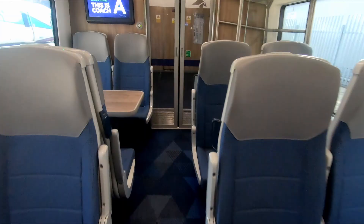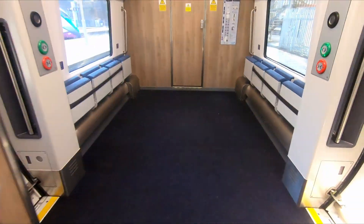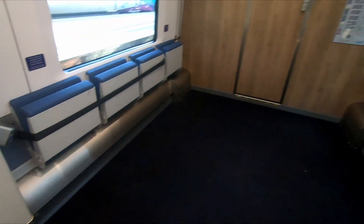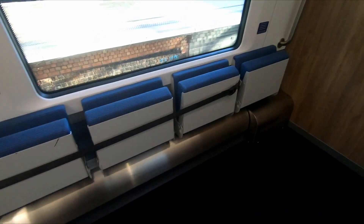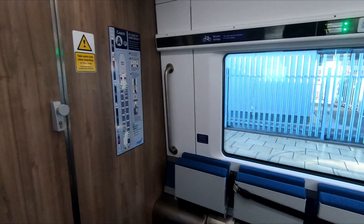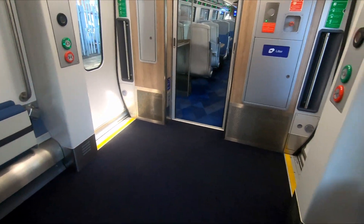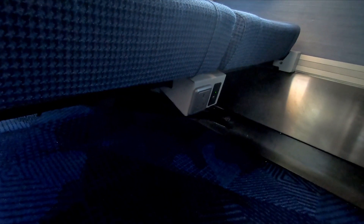It is good that there is plenty of provision, but perhaps a shame that at least one of the additional toilets isn't PRM compliant. There seems to be a reasonable amount of storage space, with luggage racks at the end of each carriage, and there's a large section at the front of coach A used for cycle storage, which could also accommodate additional luggage if required.